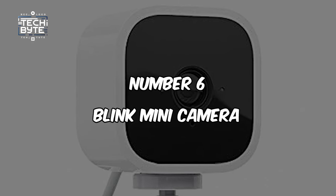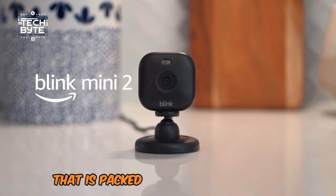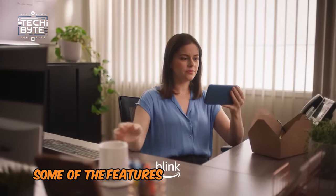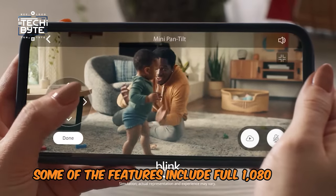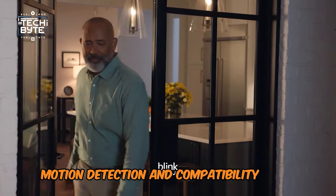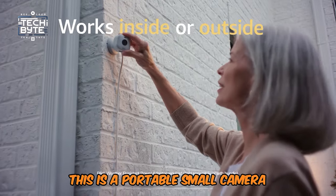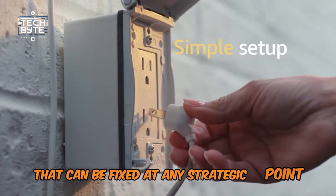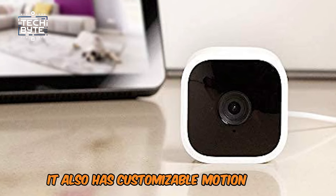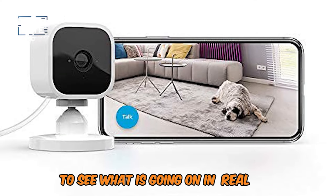Number 6: BLINK MINI CAMERA. One of the best mini cameras packed with various features is the Blink Mini Camera. Features include full 1080p HD video, convenient motion detection, and compatibility with Amazon Alexa. This portable small camera can be fixed at any strategic point in the house, adding the benefit of flexibility. It also has customisable motion alerts you can receive on your smartphone to see what is going on in real time.